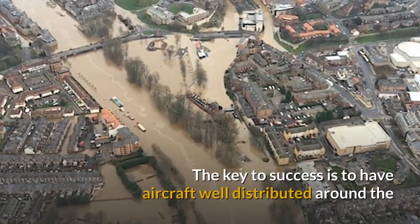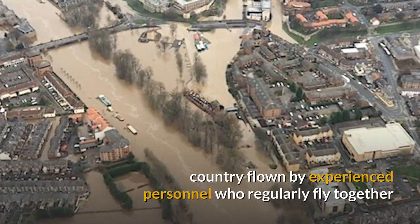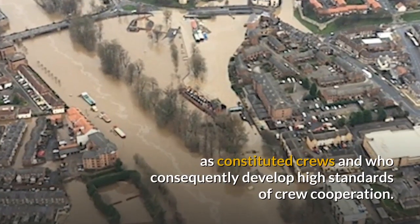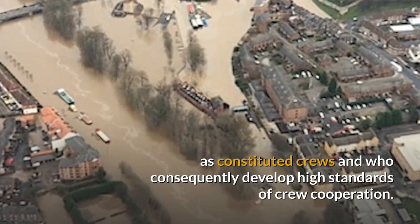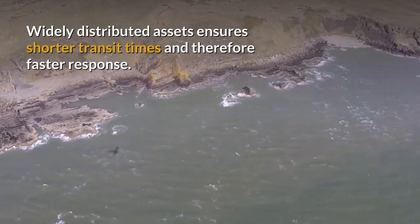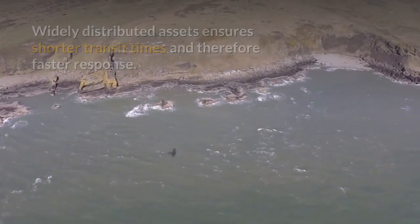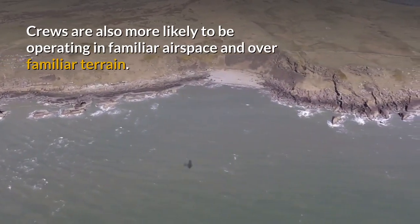The key to success is to have aircraft well distributed around the country, flown by experienced personnel who regularly fly together as constituted crews and who consequently develop high standards of crew co-operation. Widely distributed assets ensures shorter transit times and therefore faster response. Crews are more likely to be operating in familiar airspace and over familiar terrain.